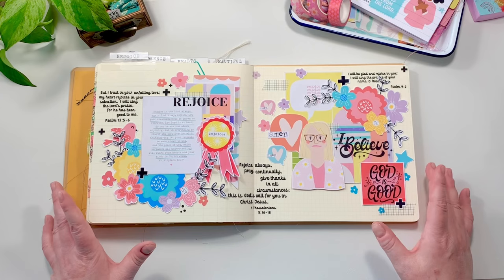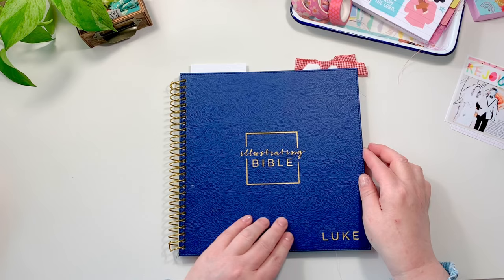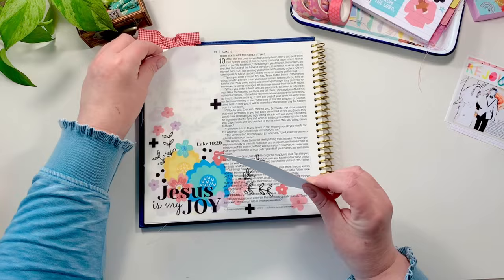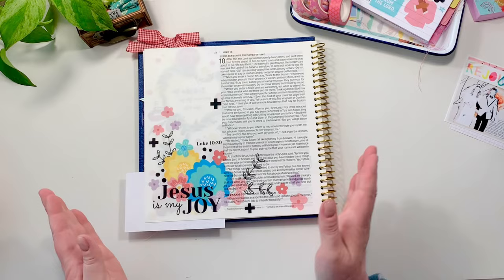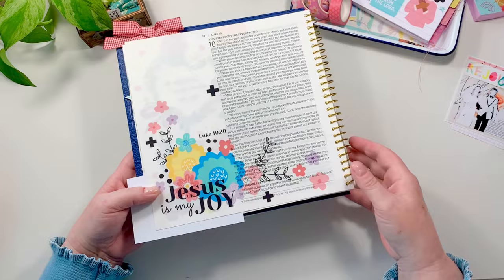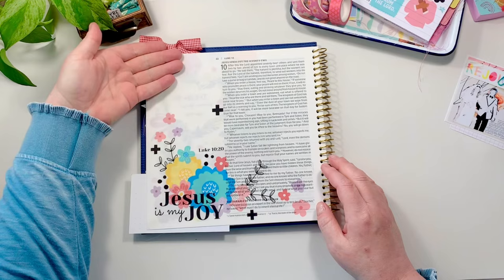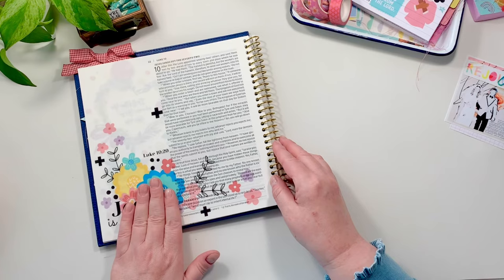Now we're going to jump on over into a couple Bibles. First, for all my friends that love the big DaySpring Bibles, this is a smaller one — just the book of Luke. I believe this is the easiest, most convenient, and prettiest way to Bible journal, especially if you do not want to cover up the words. All I did was I took this little floral bundle, printed it on sticker paper, and laid it down. Then I took the Jesus is My Joy, laid that on top of the floral bundle with sticker paper, wrapped some flowers around it, and left some room at the top to come in and journal. If you are brand new to Bible journaling, this is a great way to start.